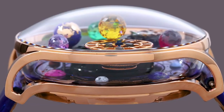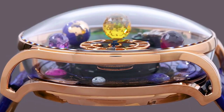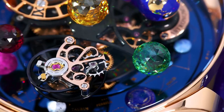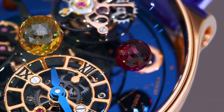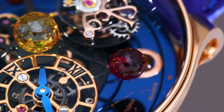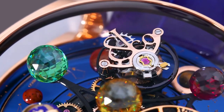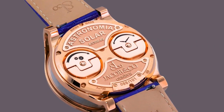Caliber number JCAM19, mechanism hand wound. Number of components: 447. Power reserve approximately 48 hours. Frequency 28,800 VPH. Dial is titanium open-worked hour and minute dial.